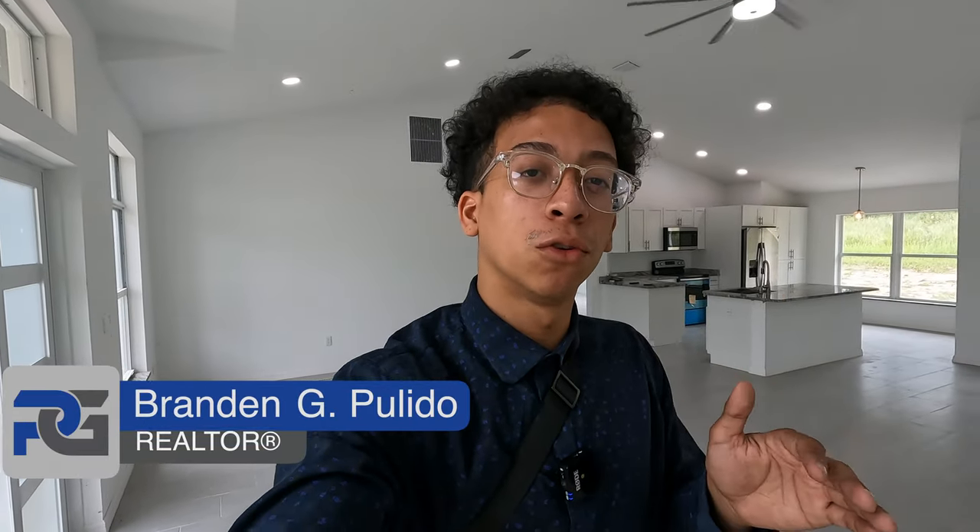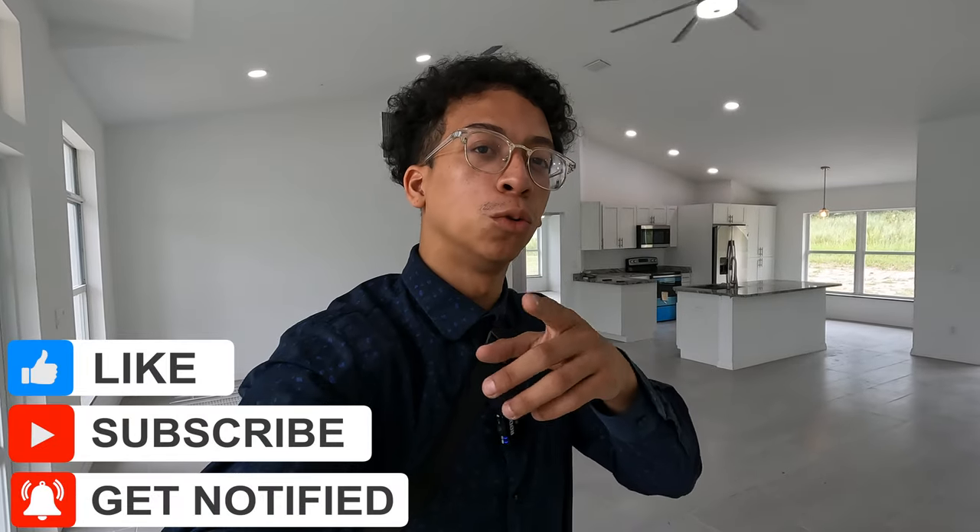Welcome back everybody. If you're looking for a brand new home in Ocala, Florida, just under $330,000 with no carpet and one of the best communities you can live in over here, you're watching the perfect video. So make sure you stay tuned — let's get into all the details and take a look.